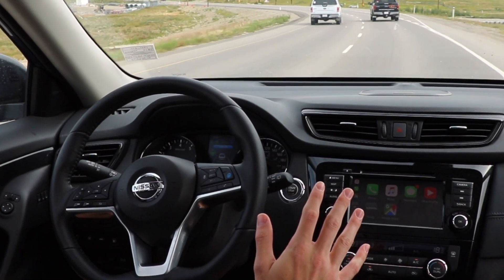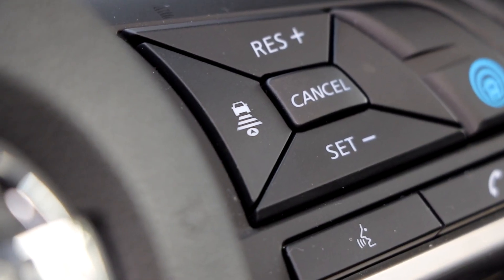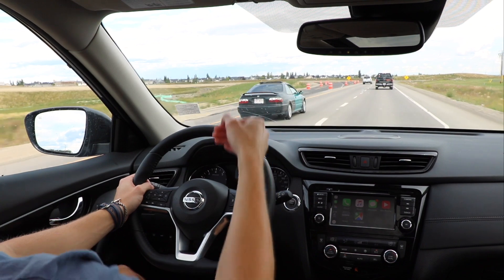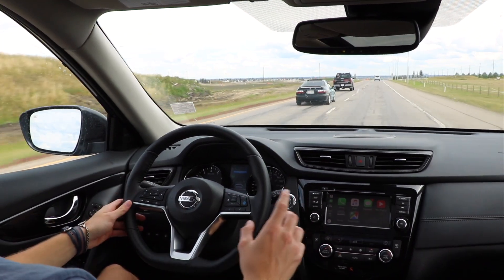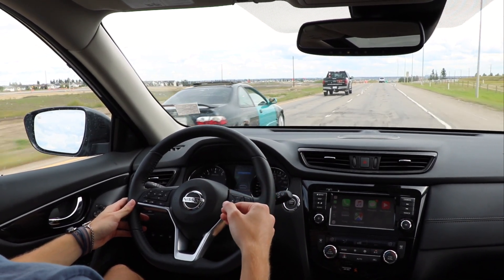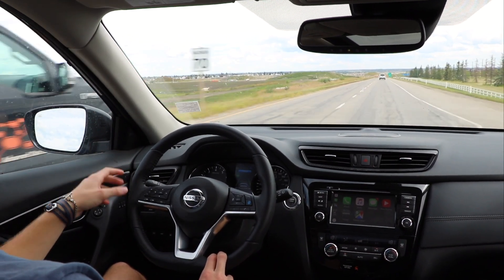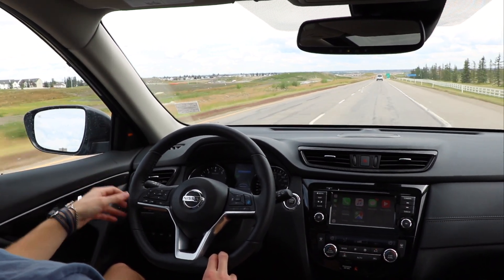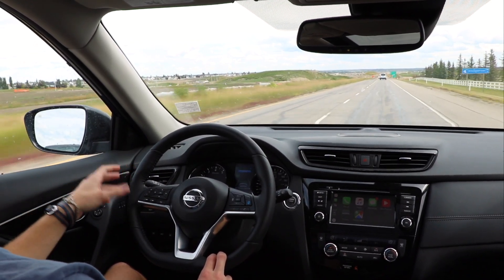There's a button with a few lines on it that gives you the option of one, two, or three car lengths between the car in front of you and your Rogue. Now that the F-150 has moved out of the way, I'll be speeding up to 90 kilometres an hour and overtaking it. I'll continue at that speed until I catch up to the next car, and then it will do the same thing. It works very similarly at a red light and a stop sign as well.